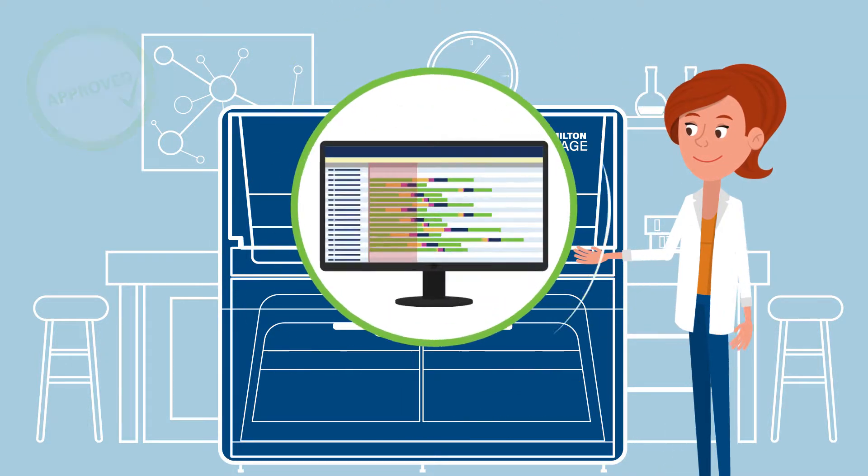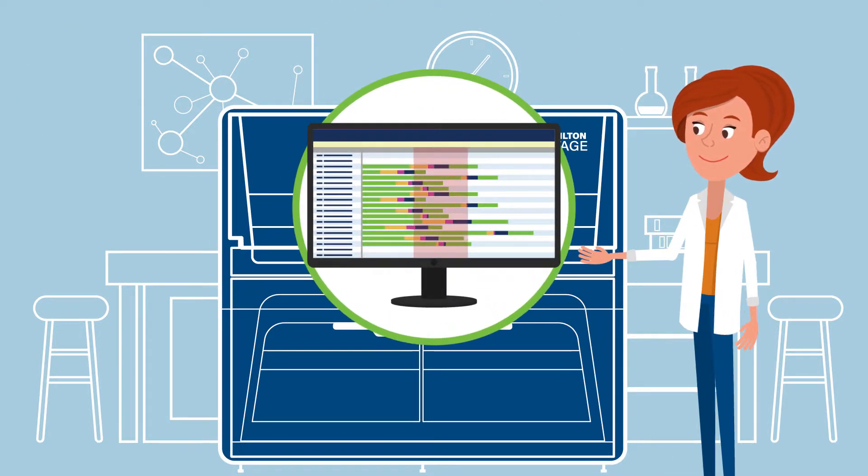On the screen, she always sees the next activities planned by the scheduler, and now uses her time much more efficiently.